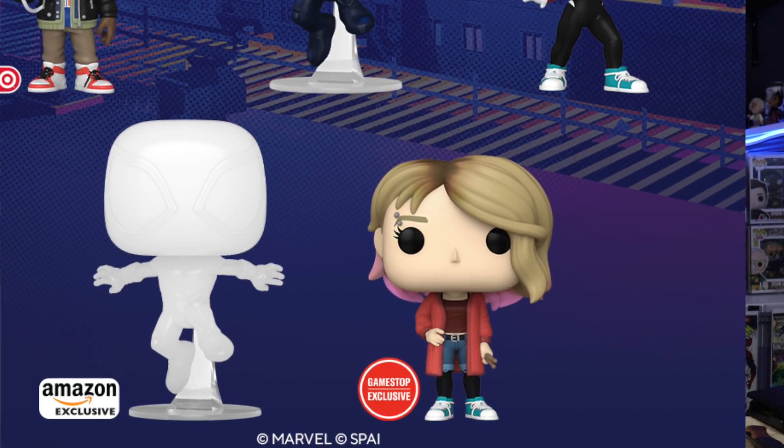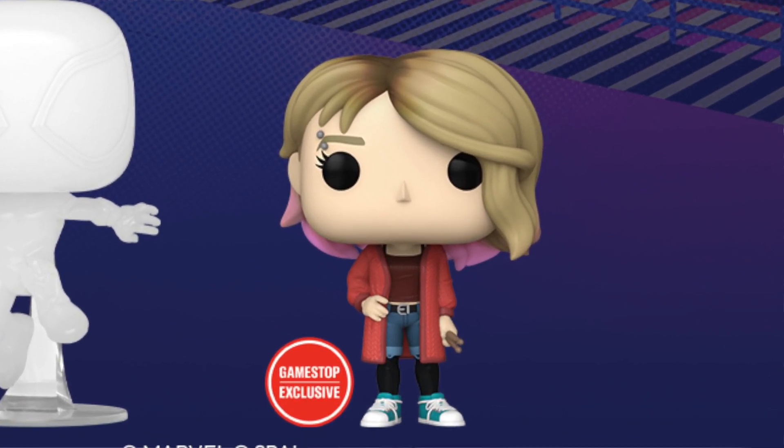We do have this GameStop exclusive Gwen Stacy. I really like this one — I love it when they do just the character and she's not in her suit or anything. She definitely looks perfect.